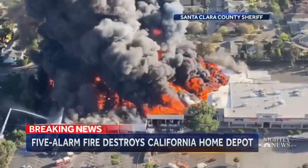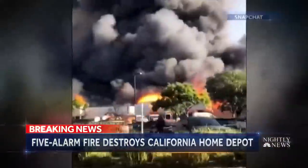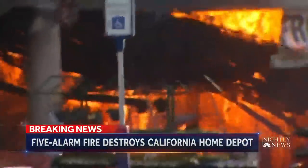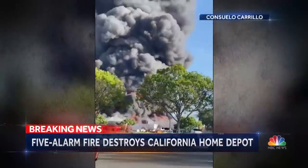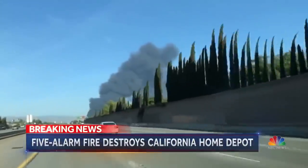From above, a molten fireball erupting into the sky, consuming thousands of square feet. Saturday's Home Depot fire burning for hours, turning the hardware store's contents into kindling, shrouding suburban San Jose into a plume of black smoke seen from 20 miles away.